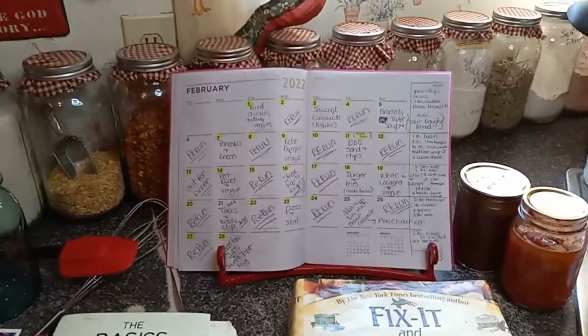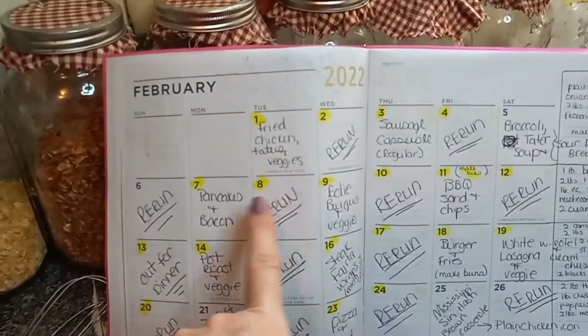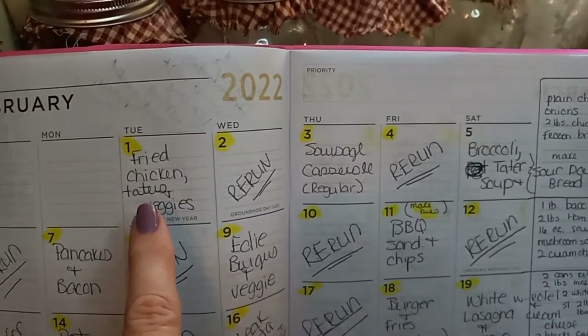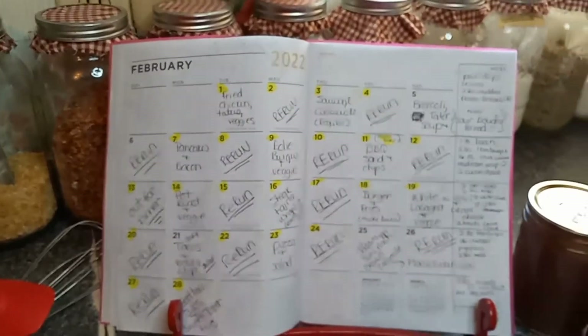So let me get into the points of this recipe challenge for the month of February. I seriously want to be using up everything I have, just like I did in January. What I'm doing to start off is a month full of menus. If there's a yellow dot, it means I already have the items. At the end of each week, you'll see the stuff I need to replace that I've used throughout the week — like fried chicken, taters, veggies — and I will wait for a sale to replace those items so I'm not paying full price.